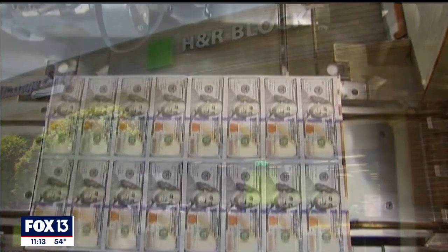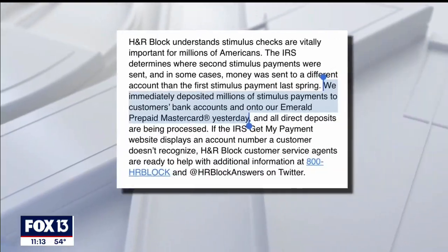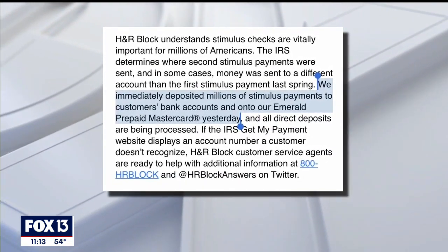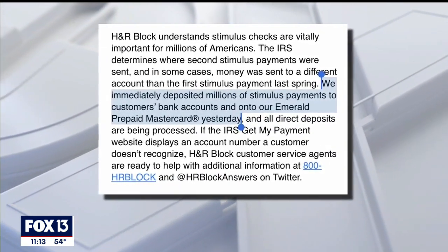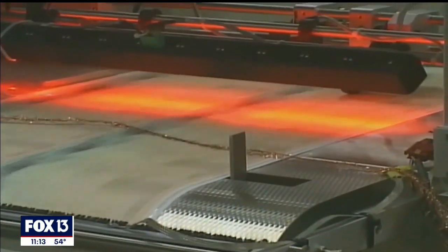H&R Block is now working to get the money in the hands of their customers. A company spokesperson writes: we immediately deposited millions of stimulus payments to customers' bank accounts and onto our Emerald prepaid MasterCard yesterday. As for Acosta, he got his money shortly after this interview. Meanwhile, the company is urging any customers who don't recognize the account number to call them.